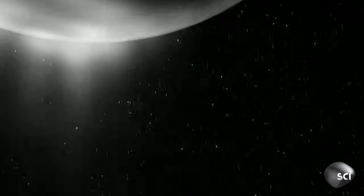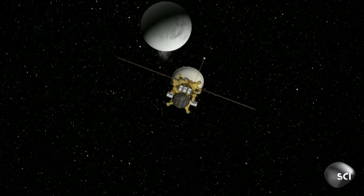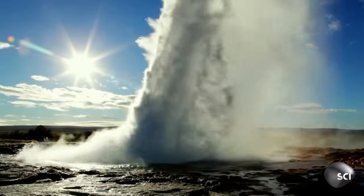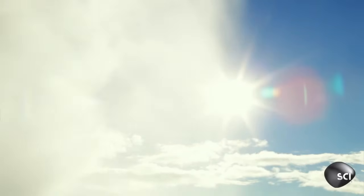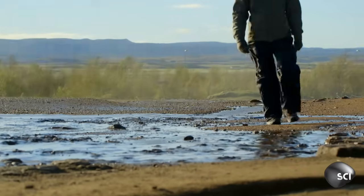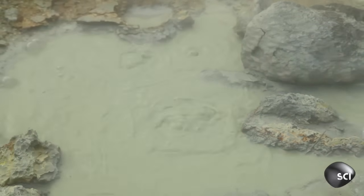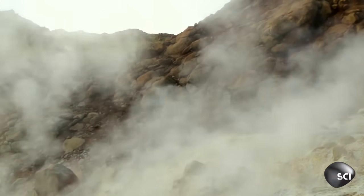Geysers explain the E-Ring, but how can they exist on a frozen moon a billion miles from the Sun? On Earth, geysers form in highly volcanic places where water comes into contact with hot rocks. Enceladus, so small and so far from the Sun, should be cold and dead.